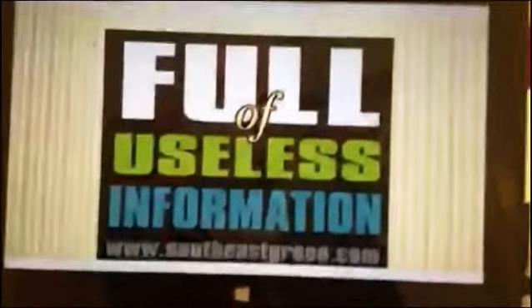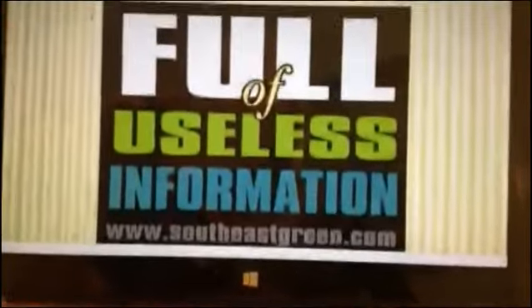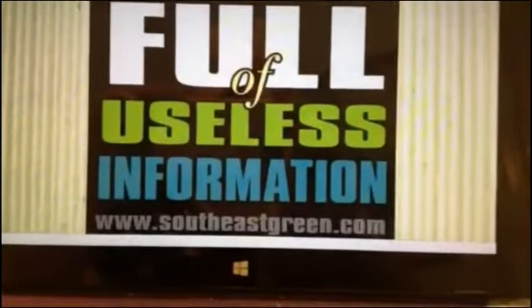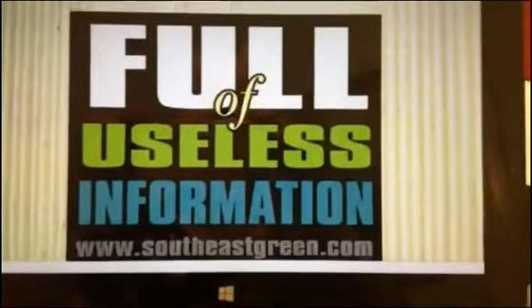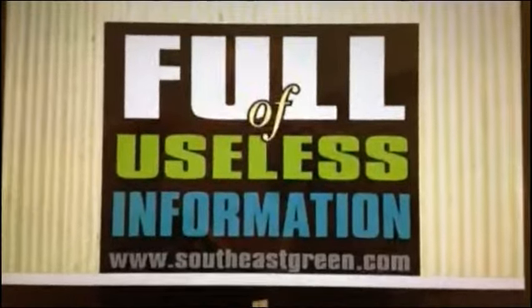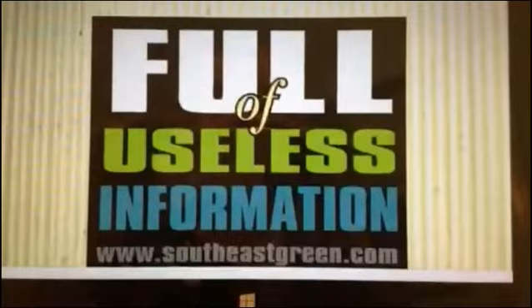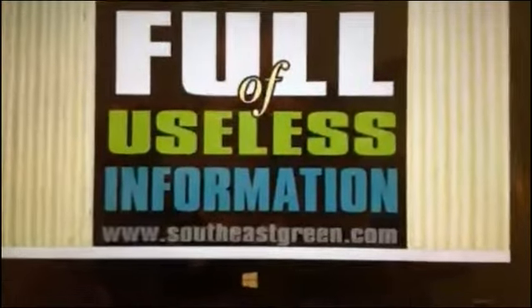Hey everybody, this is Beth Bond with Southeast Green and it's time for another episode of Full of Useless Information. Today we are going to be talking about non-GMOs, organic, local versus non-local, and what Millennials have to do with all these topics.